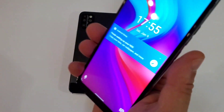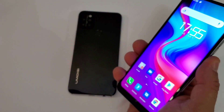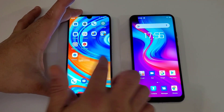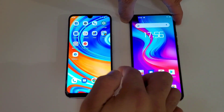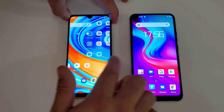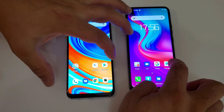Now let's try face unlock. I think the Umidigi was way faster for face unlock — way faster. Let's open the apps.